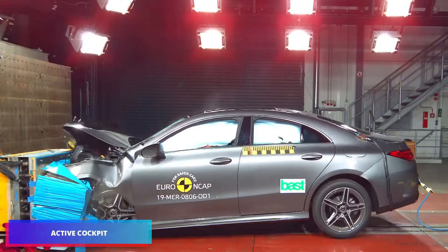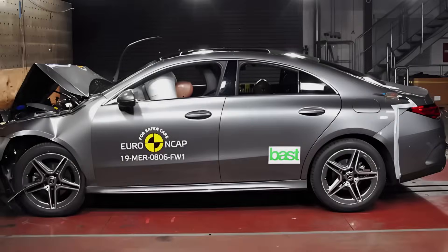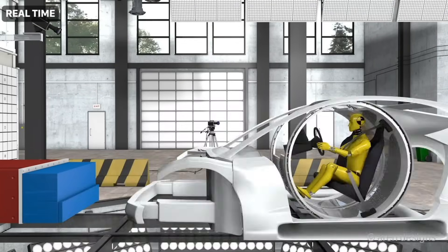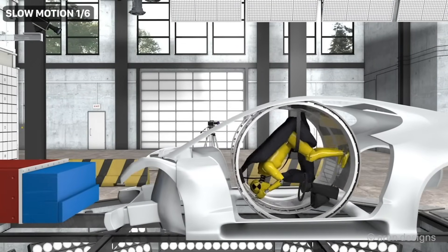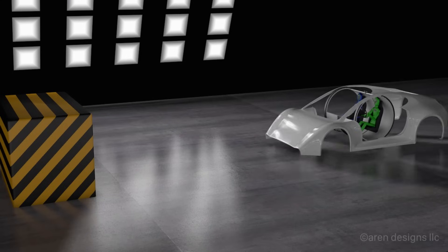A head-on collision between two vehicles produces a force nearing 30g, which is very perilous for the human body, perhaps resulting in brain tissue damage. This is the rationale behind the invention of the active cockpit, which revolves like a colossal hamster wheel, diffusing impact forces and mitigating hazards.